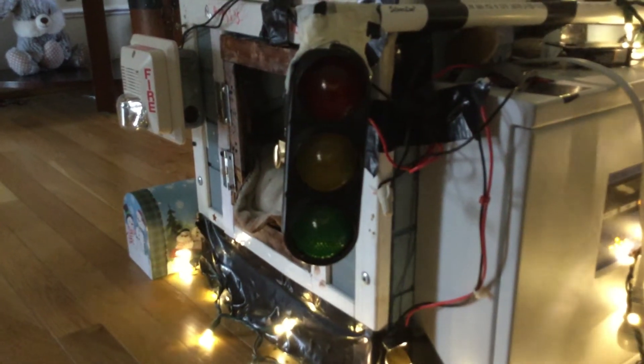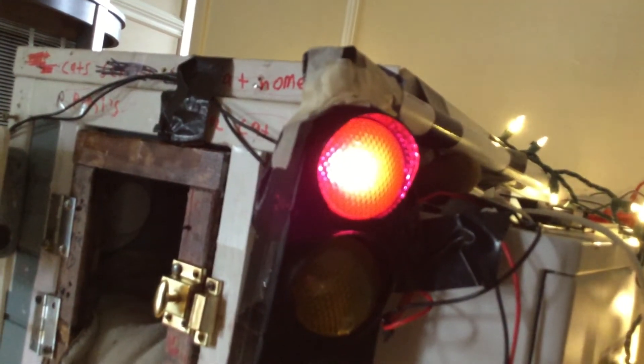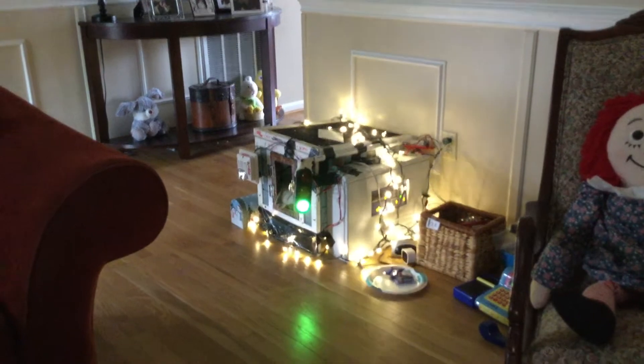Traffic can get by very quickly without any problems. That's green, that's gonna be red. This is a pretty bright traffic light — really bright, especially at night. You can see it on the floor too, you can see it everywhere.